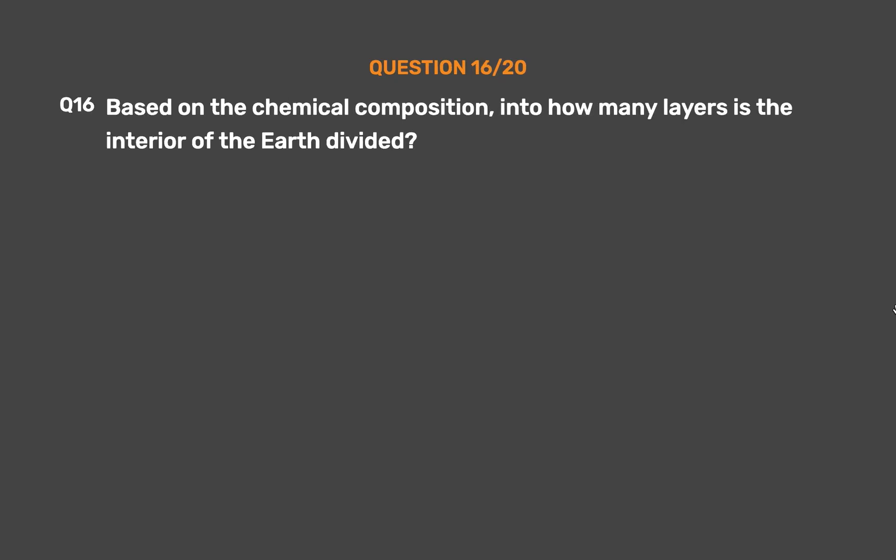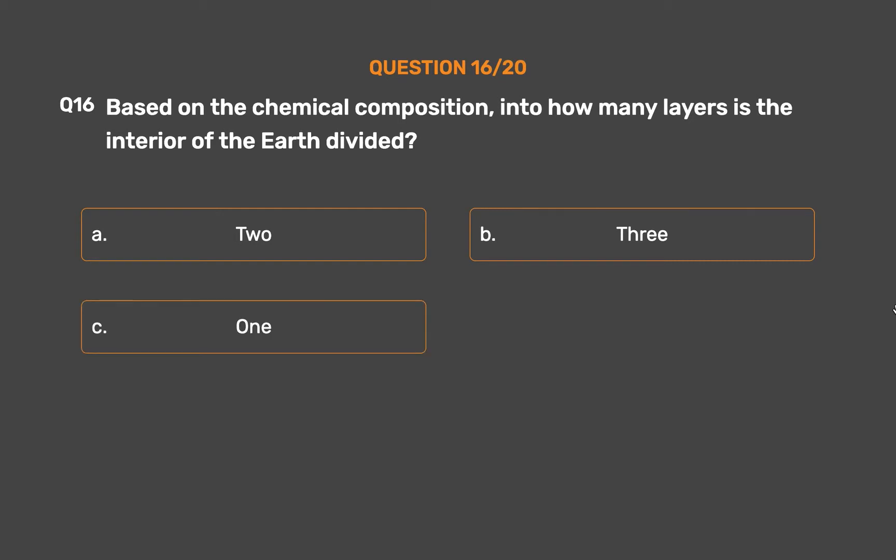Question No. 16. Based on chemical composition, into how many layers is the interior of the earth divided? Option A: 2. Option B: 3. Option C: 1. Option D: 4.